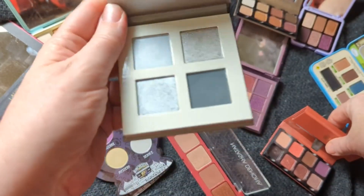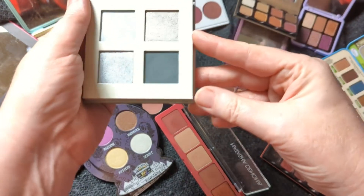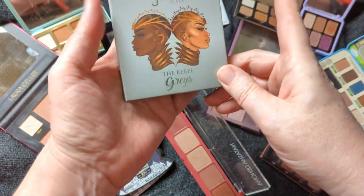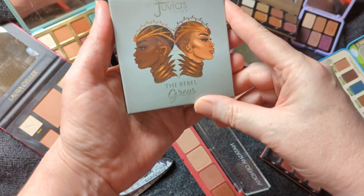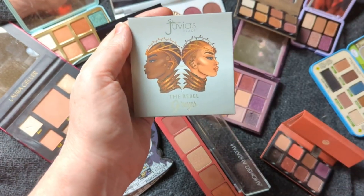We're of course going to start here with January, and I will do a Shop My Stash and show you the other things that I picked to go with the Juvia's Rebel Grays. That is it — that's all I have for you today. Until I see you next time, have a great day. Bye!